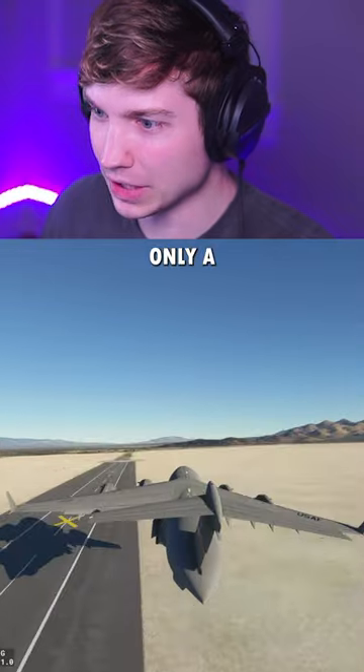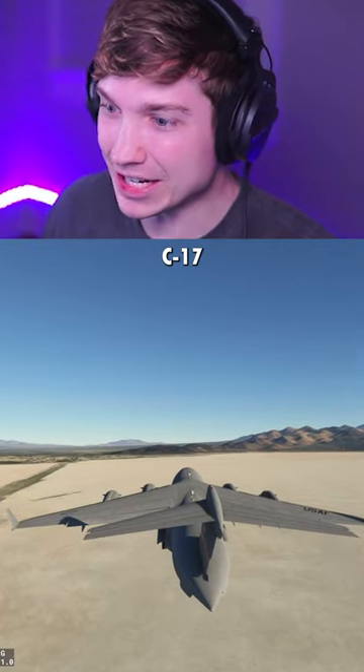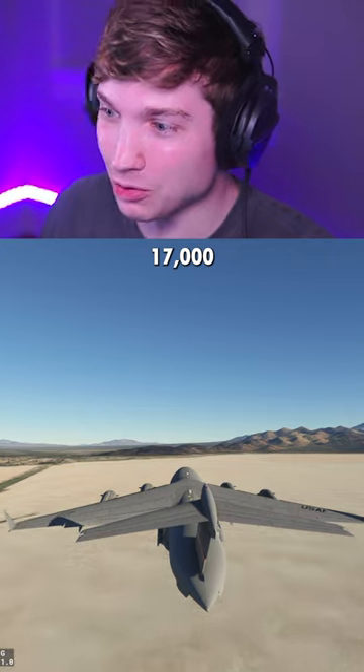133 knots with only a little bit of runway to spare. The C-17 took like 17,000 feet.